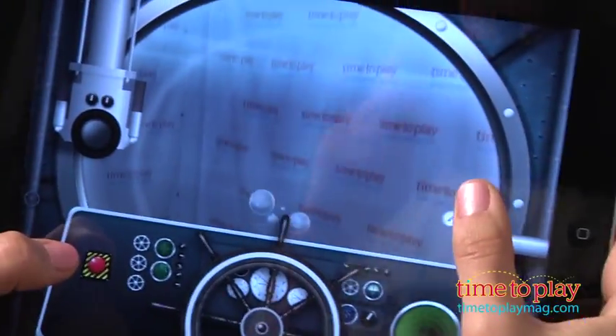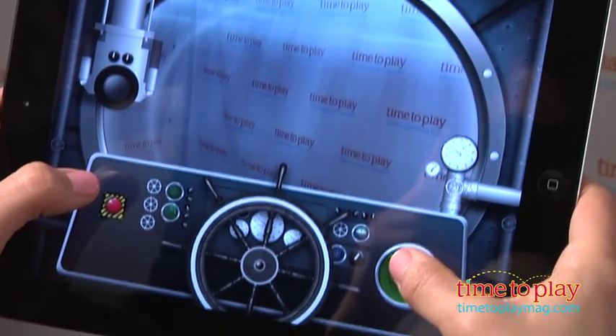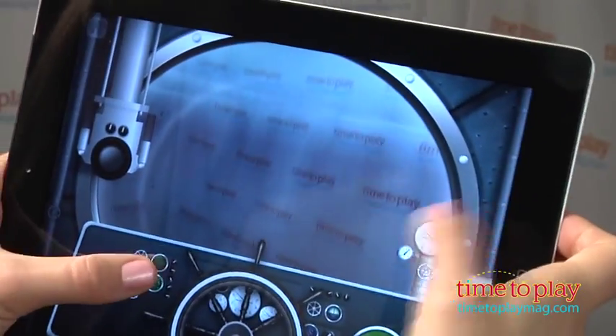If you choose a submarine, your child can get up and move around as they play out the role of captain and embark on an underwater adventure. Tap the periscope and extend the fun as you look for rogue subs or torpedoes.